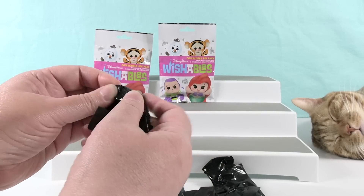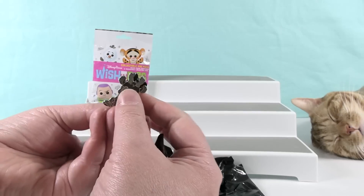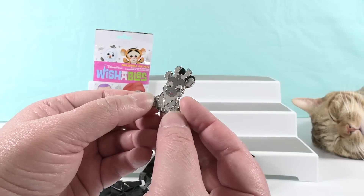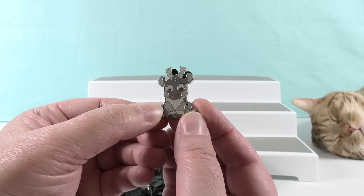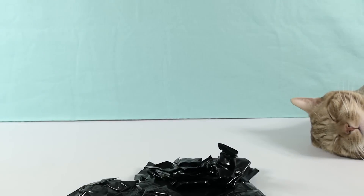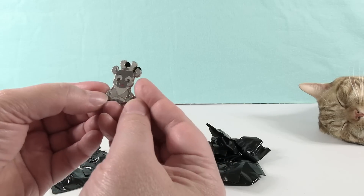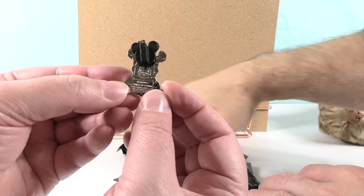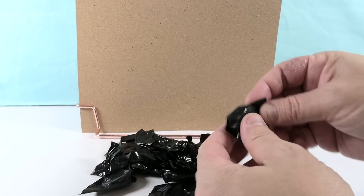Shannon opens the first blind bag and reveals Sven from Frozen Ever After. Sven is super cute. They also note that Olaf is available as a pin in this series. The pins feature the Mickey Mouse pin back and the official pin trading logo, so you can trade these at Disney Parks if pin trading is happening.